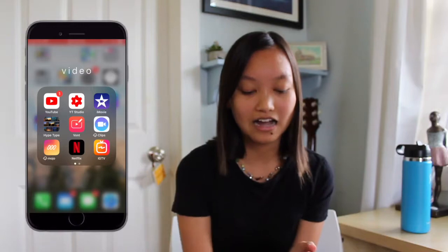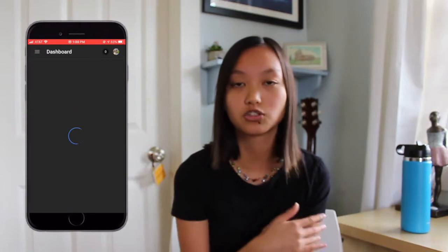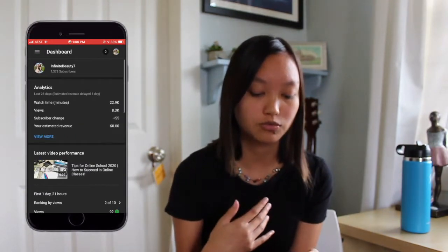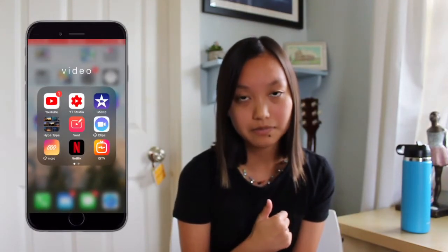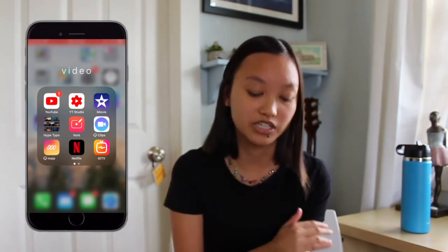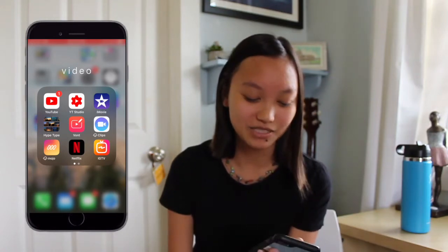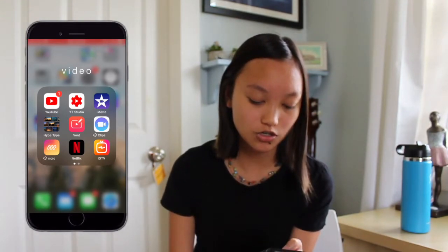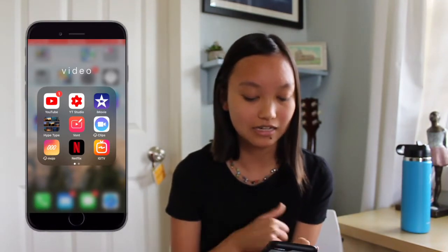Moving on to Video, I have YouTube and YouTube Studio. If you are a YouTuber, YouTube Studio will be your best friend — it's a super easy way to look at your analytics, your most recent videos, and respond to comments. I absolutely love it. iMovie, Hype Type which is a photo text typer for videos, Vont which is like Fonto but for text on videos, and then Clips. Mojo is another Instagram story editing thing. Netflix, IGTV, TikTok of course, and then Apple TV.